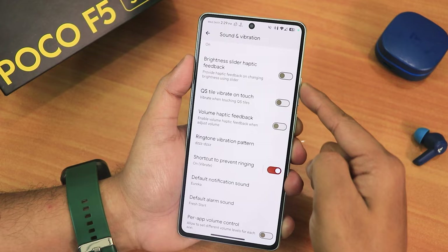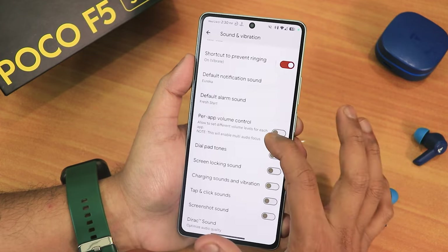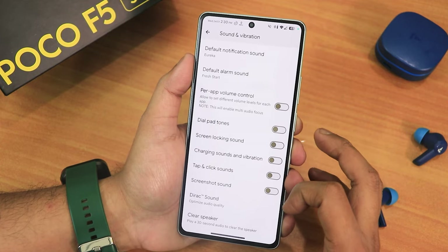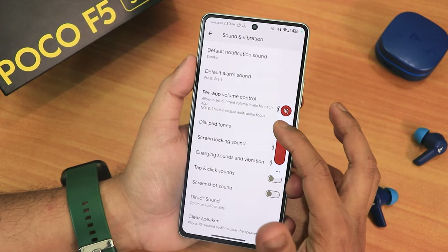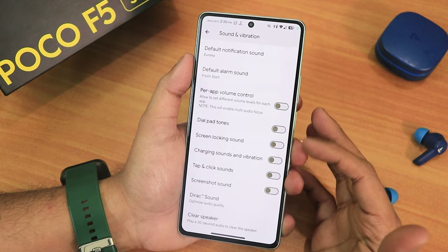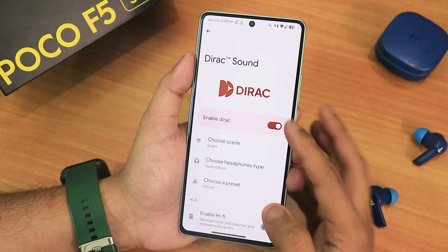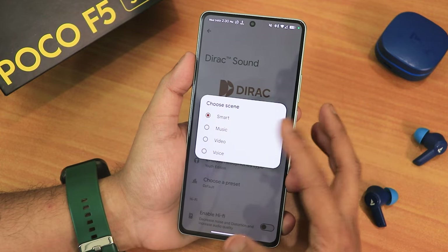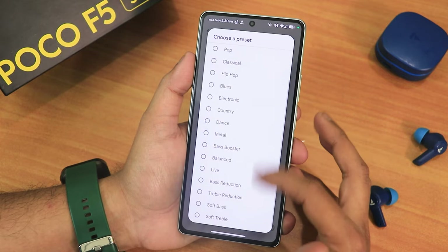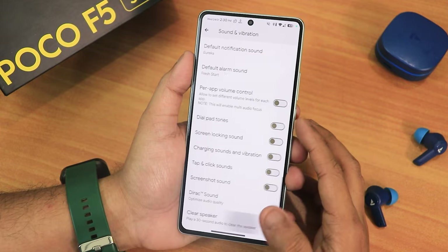In the sound and vibration settings, scrolling down we have brightness slider haptic, quick settings tile vibrate, touch vibration, volume haptic, 13 tone vibration pattern options, and more customization like volume control dial pad tone and screen locking sound. The volume panel can be expanded. We also get Dirac settings — the Mi Audio Dirac logo — with choose scene, headphone type, preset options, hi-fi mode, and clear speaker option.